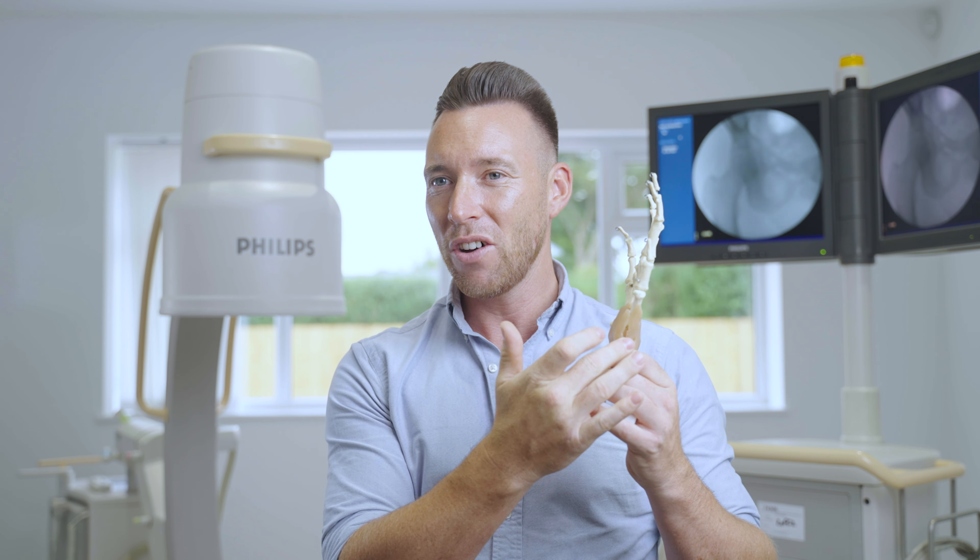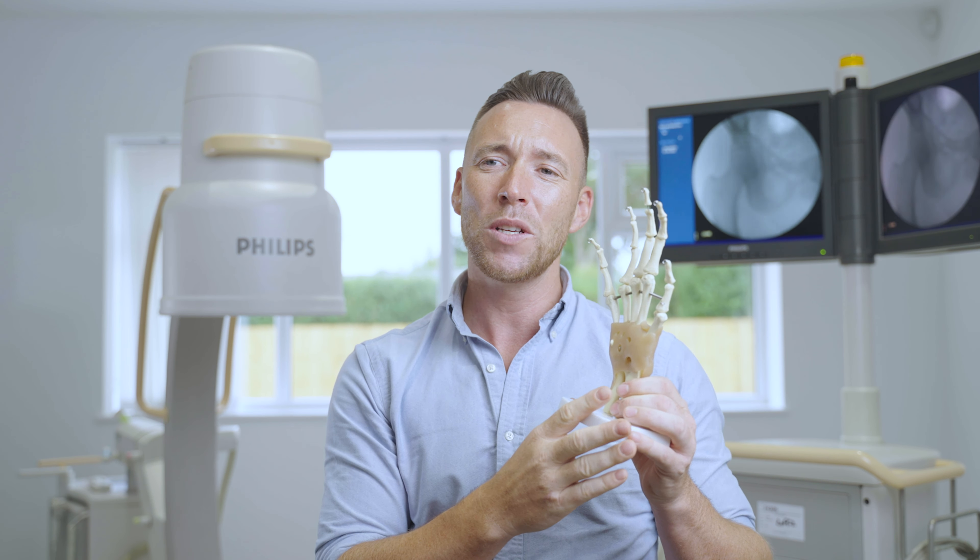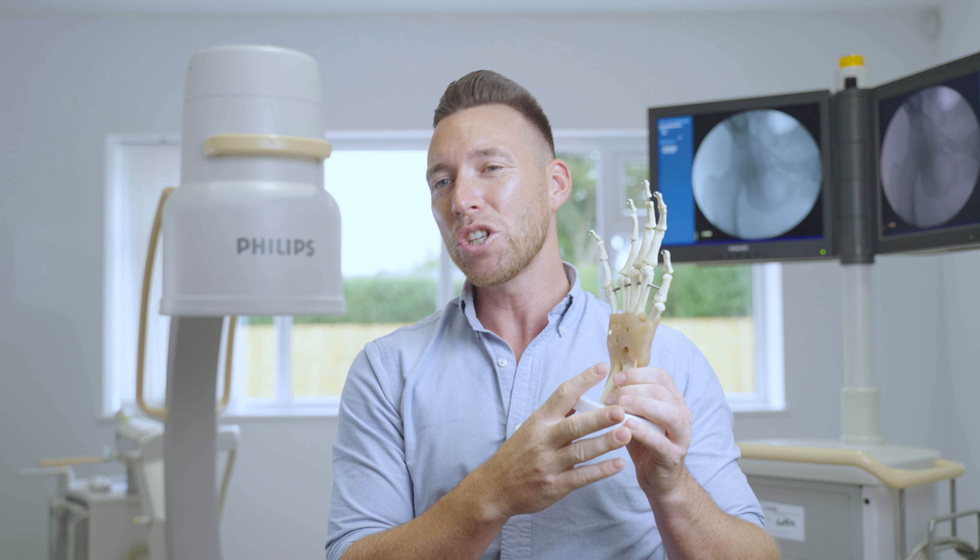We might also treat de Quervain's tenosynovitis, or we might inject the CMC joint, the MCP joint, or other joints around the wrist and hand that might be struggling with wear and tear or osteoarthritis.